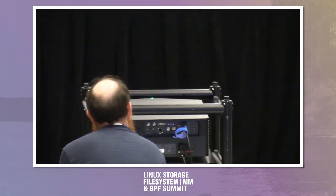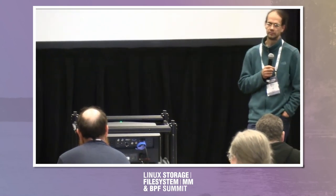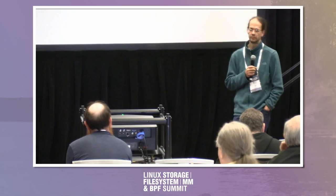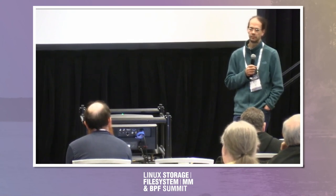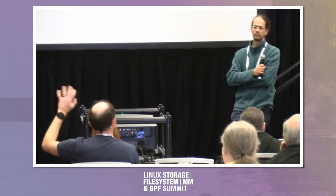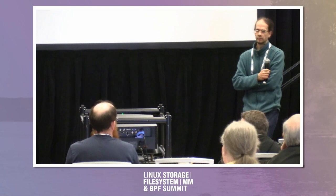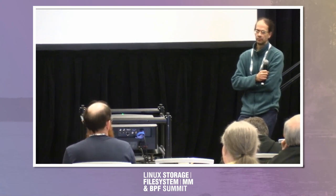I think ReiserFS is a different beast, but for a lot of these other file systems, we should be extremely aggressive about deleting things we just don't care about anymore. Because if there are one or two users, that's what stable kernels are for — they can use RHEL or literally anything else. But for the upstream kernel, if there's no maintainer and nobody's using it, let's delete it.